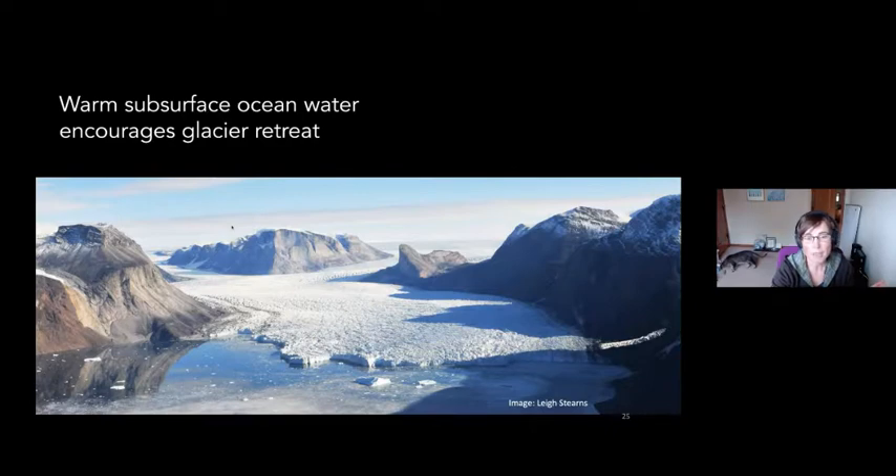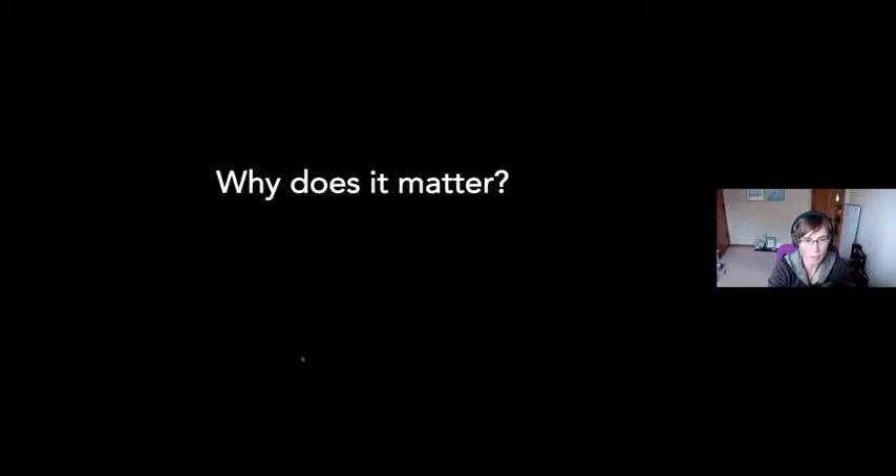Another reason we're seeing more ice loss is that we're also warming some of our ocean waters — and interestingly, sometimes not at the surface, but deeper down in the water column. Those warmer waters get beneath the ice and access the part that's hidden below the ocean surface, more rapidly melting the ice from beneath and encouraging glacial retreat.